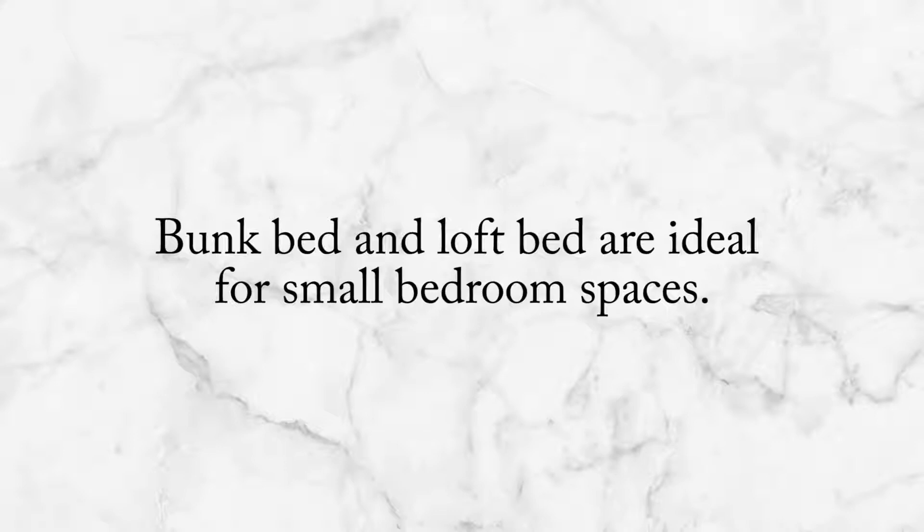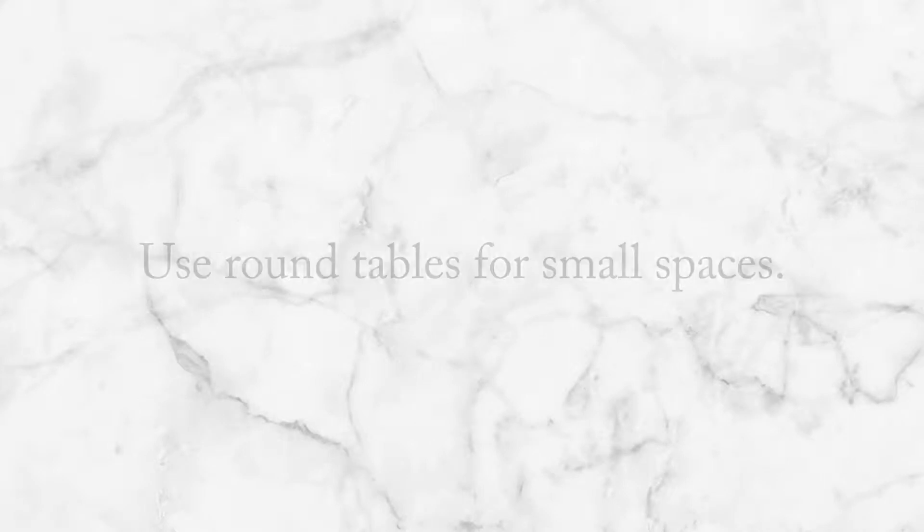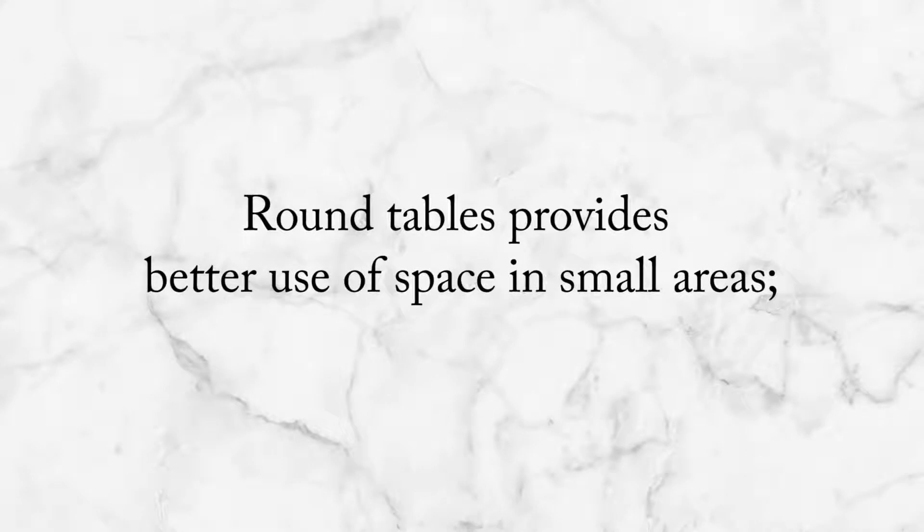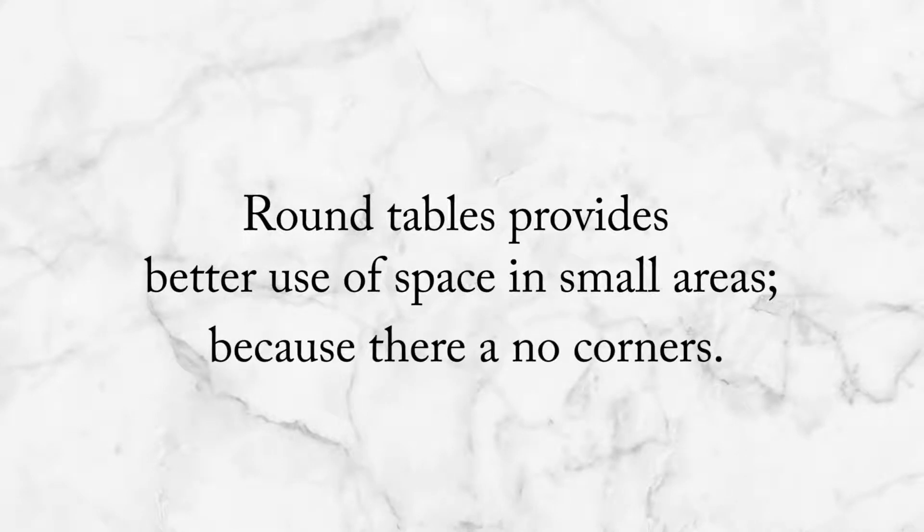When you have a small space, it is advisable to choose round tables, especially side tables. Round tables provide better use of space in small areas than square tables because there are no corners. They are also highly sociable and create less crowding when sitting down.